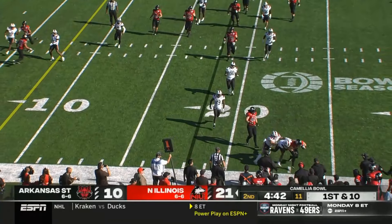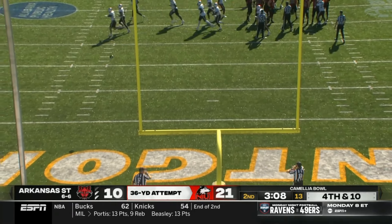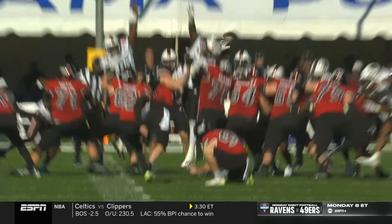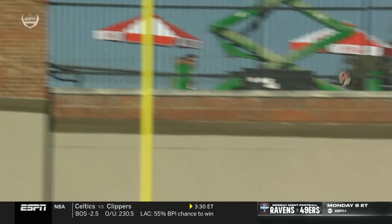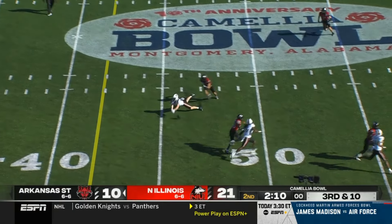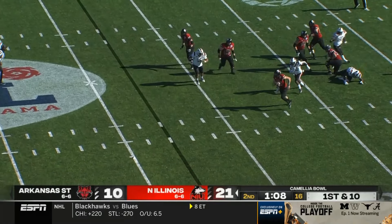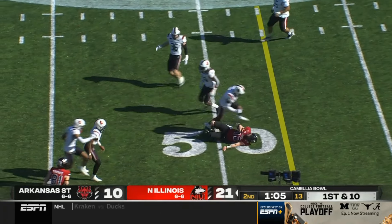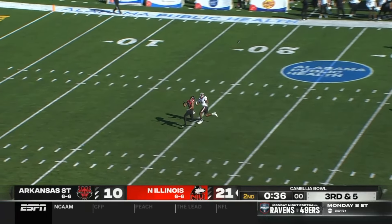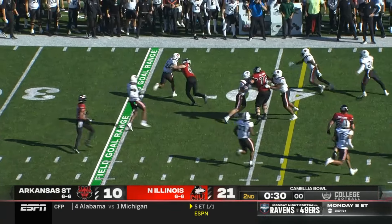This is Justin Lynch — and it doinks off the upright. A doinker makes an appearance today. Lombardi on the move, tucking and running, but with time — and it's picked off. Sammy Johnson takes it back the other way for Arkansas State.